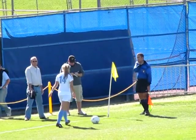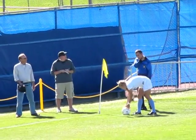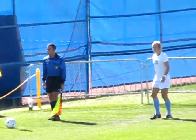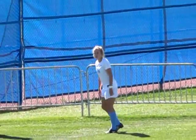It looks like Emma Canis has just come in for Sarah Eggbaum up top. Fresh legs on the field now for Fort Lewis. Good adjustment by Coach Clark.